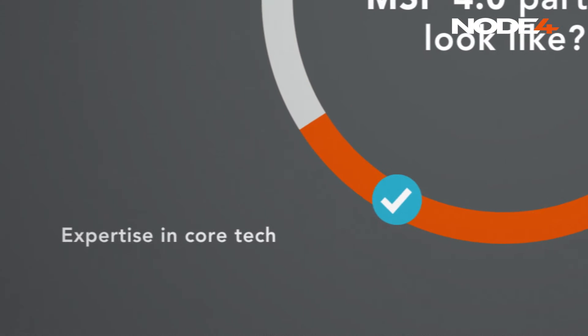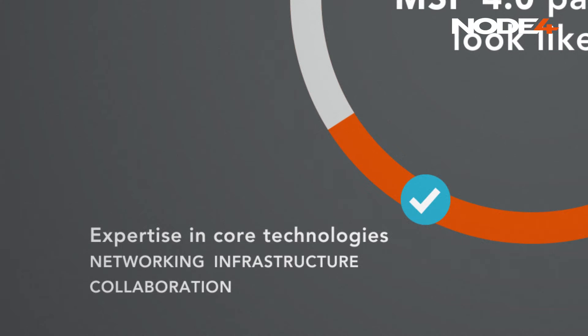Expertise in core technologies such as networking infrastructure and collaboration tools is essential. Your MSP partner needs to become a single point of contact that can give you the answers and solutions you're looking for.